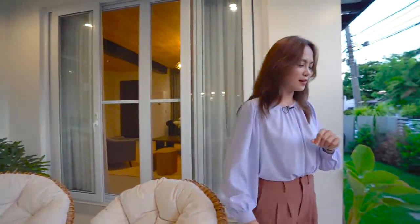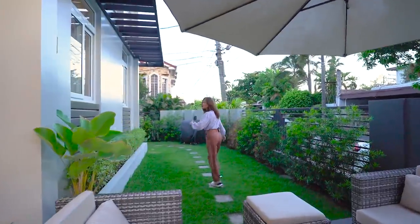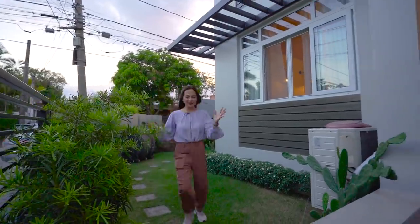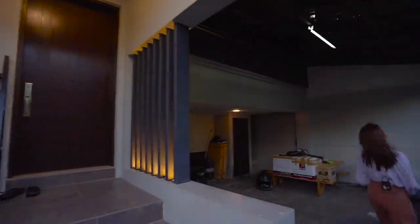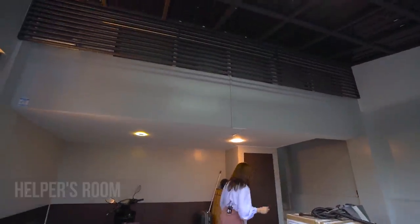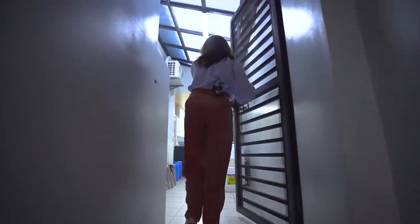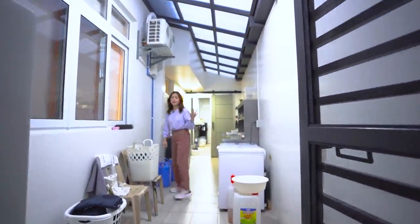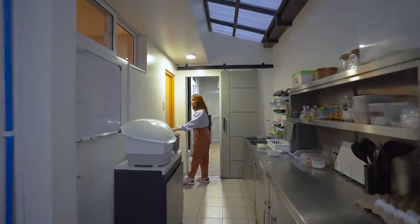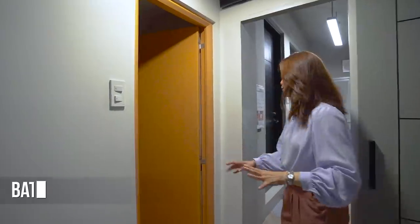Follow me as we go back to the front area of the house leading to the carport. We need to beat the clock before the sky turns black! Welcome to your two-car carport, and right above us would be our helper's room. I'll show you a peek of this access way over here — this leads us to our utility area and service kitchen.